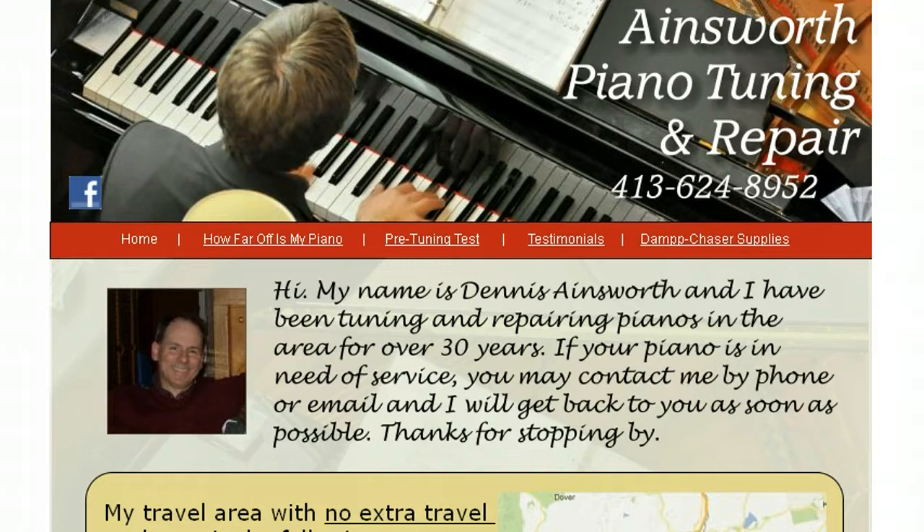Hi, this is Dennis Ainsworth. If you live in Charlemont, Mass., or in any of the surrounding towns, and you need someone to fix or tune your piano, I invite you to check out my website, ainsworthpianotuning.com.